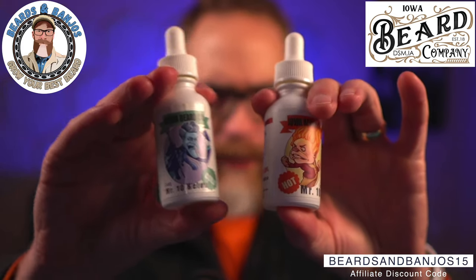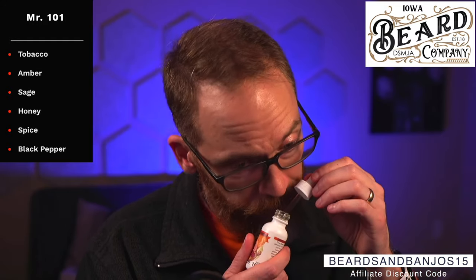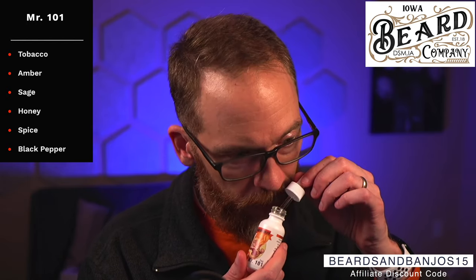Next up is a combo that came out last year, inspired by a Christmas cartoon. We've got 'Mr. 101' and 'Mr. Tim Below' — one's supposed to be hot, one's supposed to be cold. 'Mr. 101' is tobacco, amber, sage, honey, spice, black pepper, and more. It's not cinnamon or clove — to me this is the most cologne-ish, the most gentlemanly out of the bunch, with the tobacco and amber and a little sweetness from the honey all mixed together.